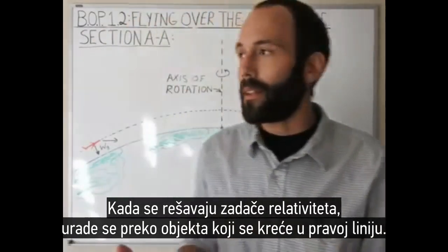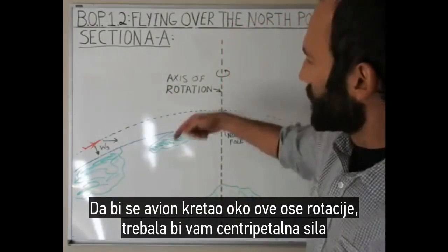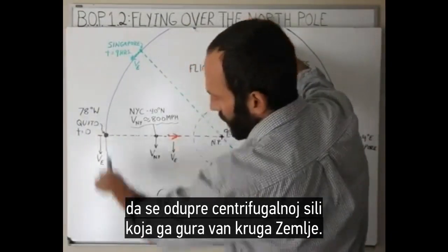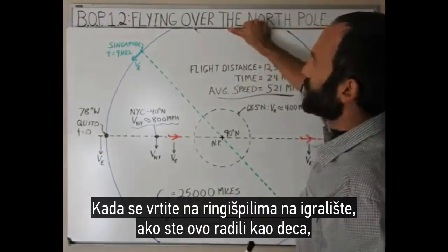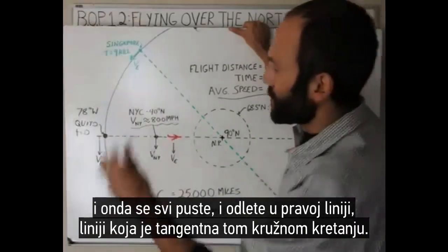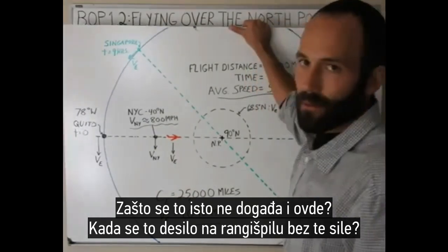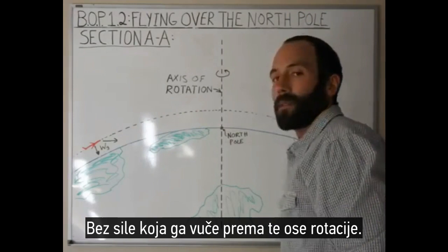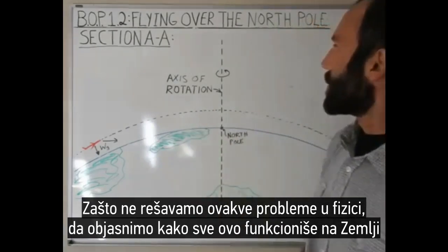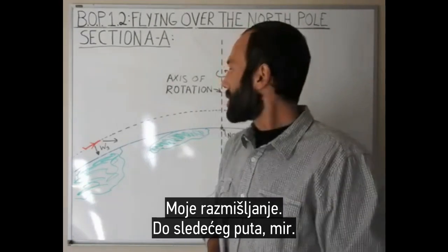When relativity problems are done, they're always done with something moving in a straight line — linear motion, not circular motion. To keep the plane moving around this axis of rotation, you would need a centripetal force to resist the centrifugal force that makes it want to fly off the circle — it makes it want to move in a straight line. When you spin on one of those merry-go-rounds in a playground, one person would spin it as fast as they could, everybody lets go and they fly off in a straight line, somewhat tangent to the circular motion. Why wouldn't the same thing happen here without a force pulling towards that axis of rotation? Why don't we do problems like this in physics to explain how this all works on an Earth that's rotating around its axis and revolving around the sun? My thoughts until next time. Peace.